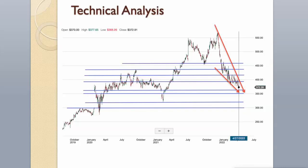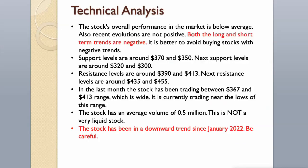In the last month, the stock has been trading between the $367 and $413 range, which is wide. It is currently trading near the lows of this range. The stock has an average volume of 0.5 million — this is not a very liquid stock. The stock has been in a downward trend since January 2022. Be careful.